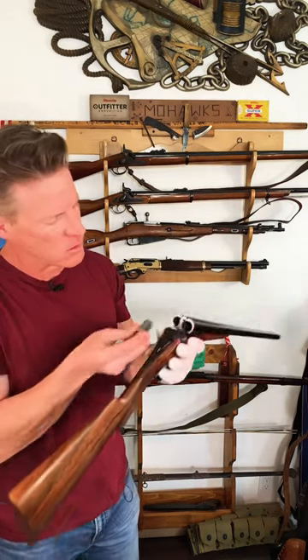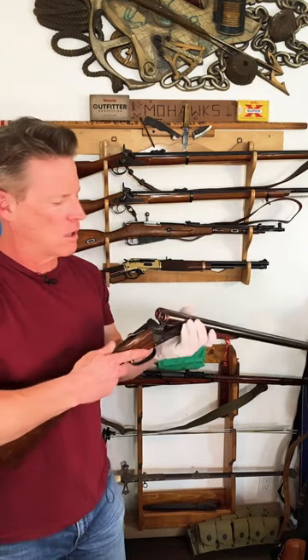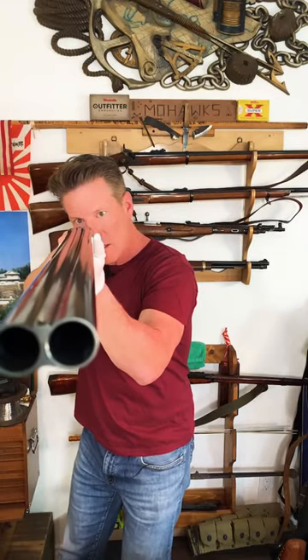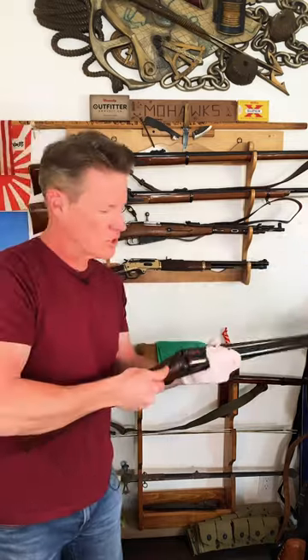And put in our werewolf rounds. Oh yeah baby, these things are wonderful. Now this one actually comes apart.